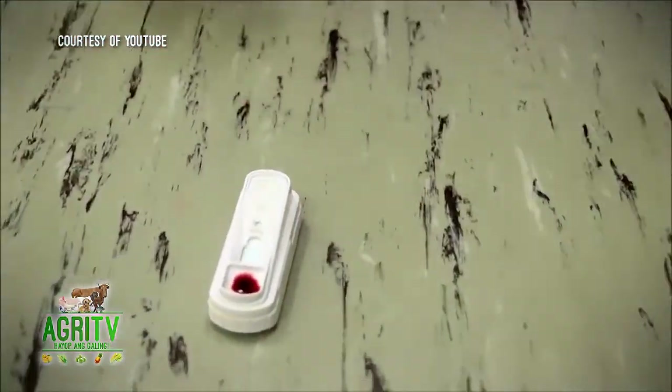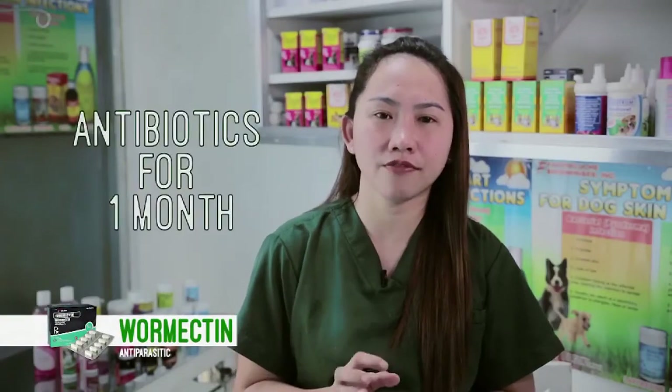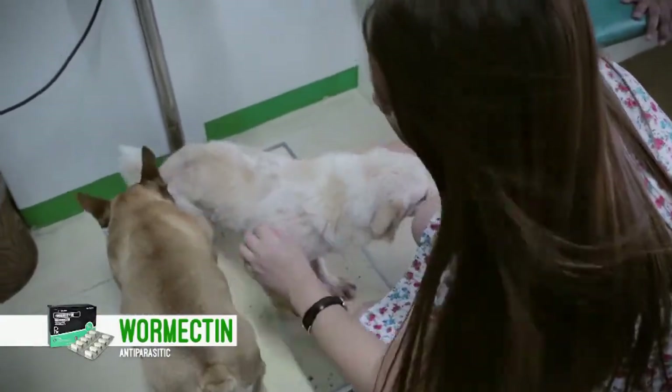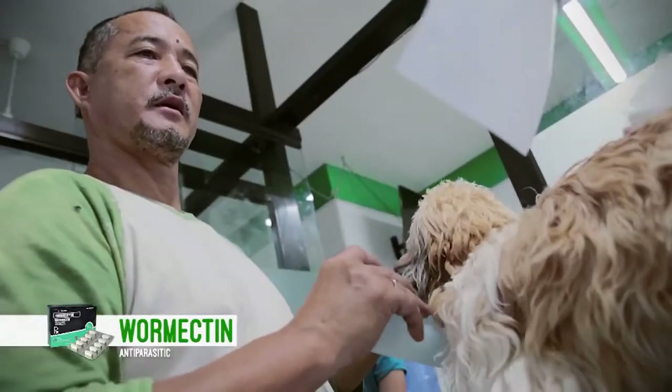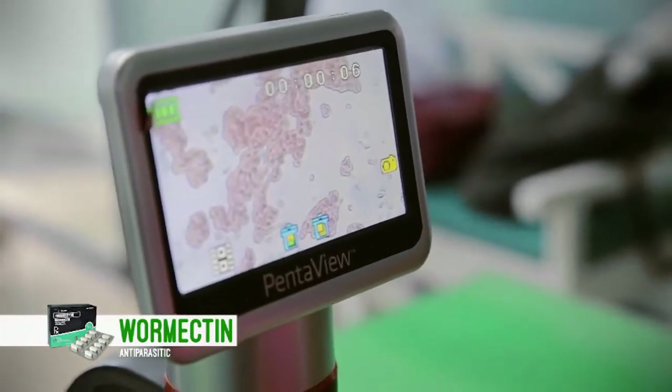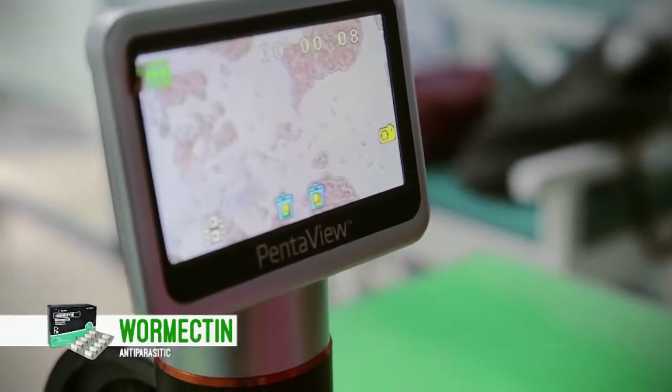Kung positive naman po yung results sa test, binibigyan po natin ng antibiotics for one month — ini-stabilize po muna natin yung aso before tayo magbigay ng adulticidal. Kung sakaling negative naman po yung resulta ng test, nagbibigay din po tayo ng mga microfilaricidal monthly. And then at the age of one year pataas, more on mga injectable na kung saan yearly na binibigay talaga.